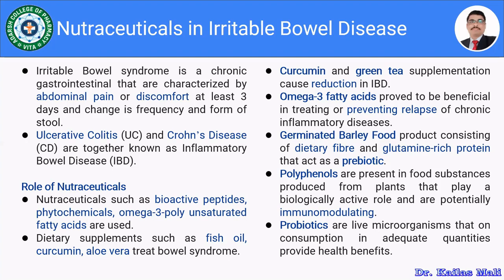Germinated barley food products consisting of dietary fiber, vitamin D, and protein act as a prebiotic. Polyphenols present in food substances produced from plants play a biologically active role and are potentially immunomodulatory. These immunomodulatory agents are also being used in the management of IBD, inflammatory bowel disease.